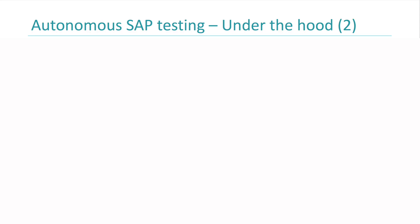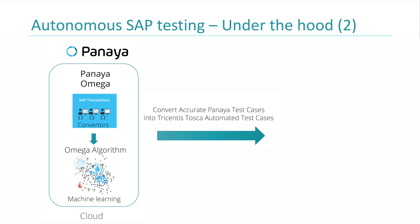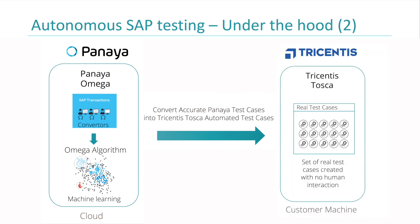With autonomous testing, we are talking about zero-touch autonomous testing: deploy the converters, capture the knowledge, and send it for execution to Tosca — using real-life test cases. This is the main difference here. This would be a great time to introduce Gerd from Tricentis to explain how we do the execution after sending the test cases from Panaia.